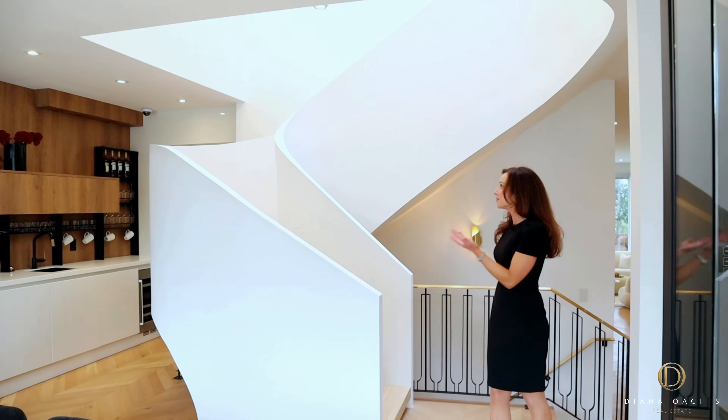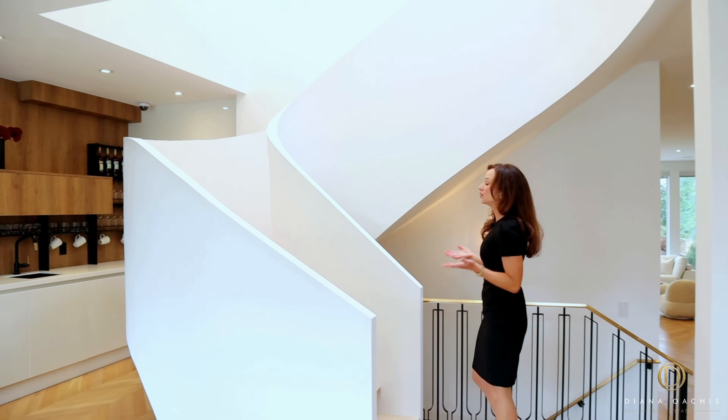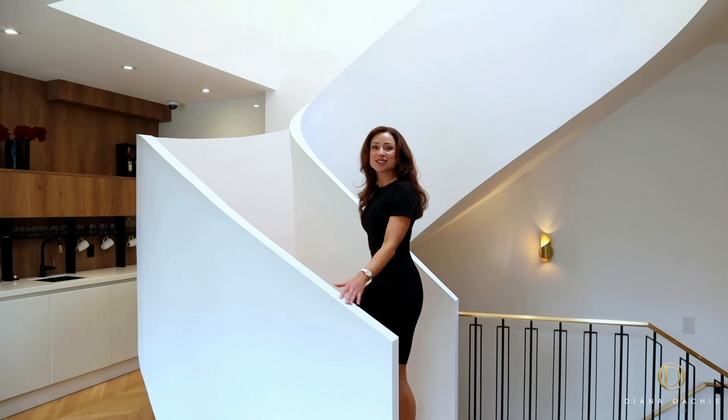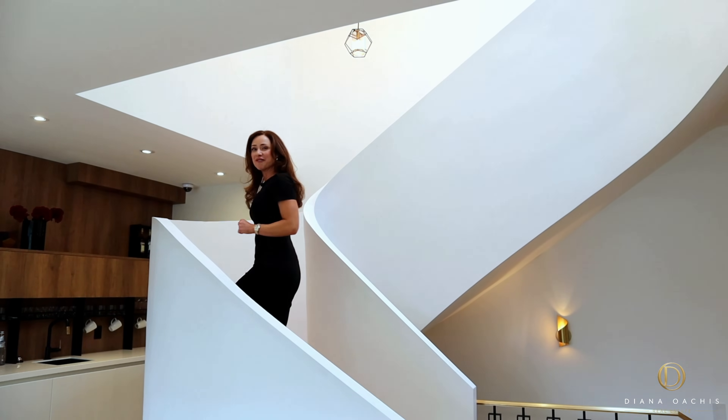The second top favorite feature in this home is the curved staircase — it looks like something out of an Architectural Digest magazine. It's chic, swanky, cosmopolitan — a must-have in every home.